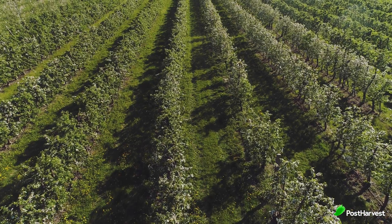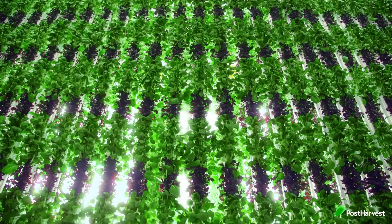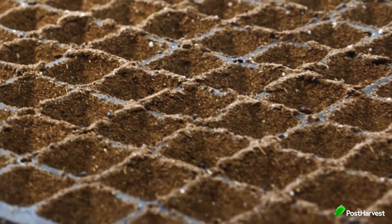When crops are grown in traditional open fields, they often require large amounts of water for irrigation. Vertical farming can help reduce the amount of water needed for agriculture, as crops are grown in a more controlled environment.